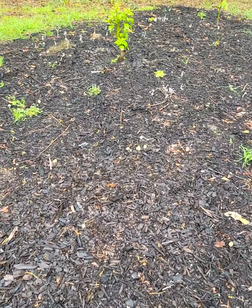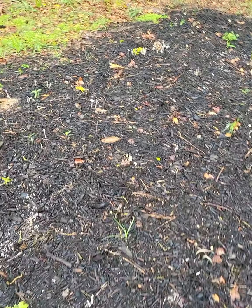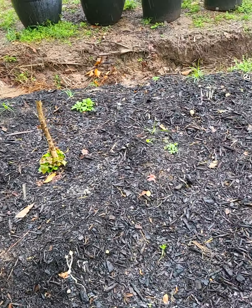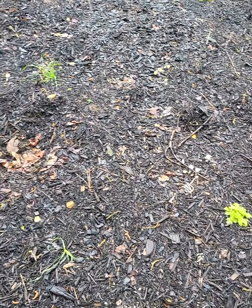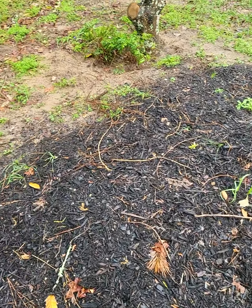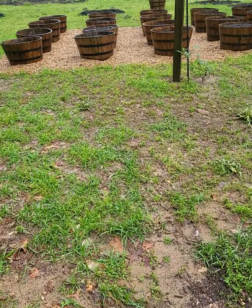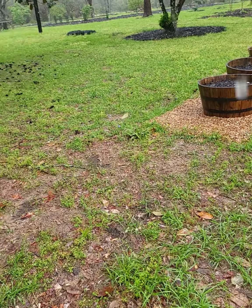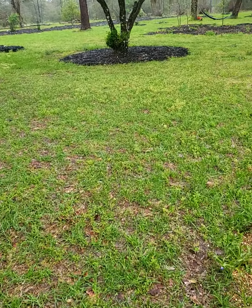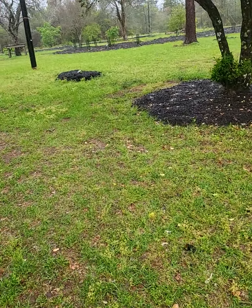Look at all the mushrooms coming out. This is a mycorrhizal mushroom — or fungi. I added it to this soil deliberately because it works with the plant roots to deliver nutrients and increases nutrient uptake. I've been using it for a couple of years now and it really does make a difference.